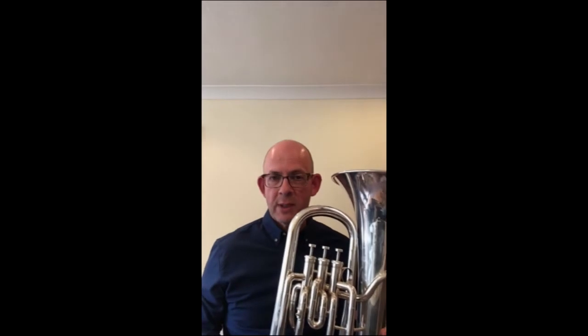The euphonium. Generally used in brass bands and wind bands. Kind of like a baby tuba.